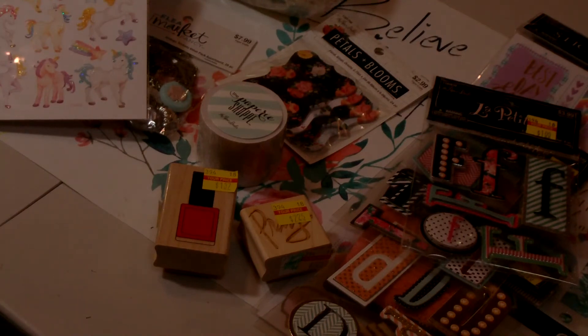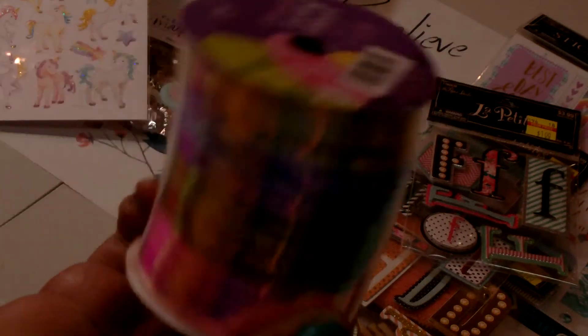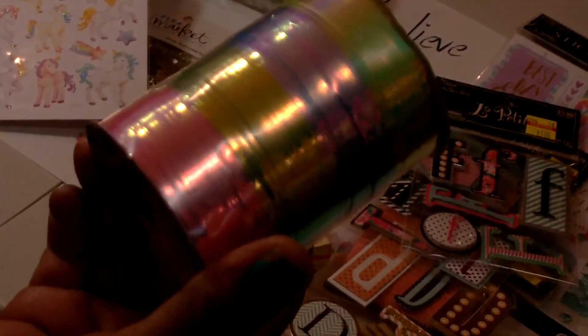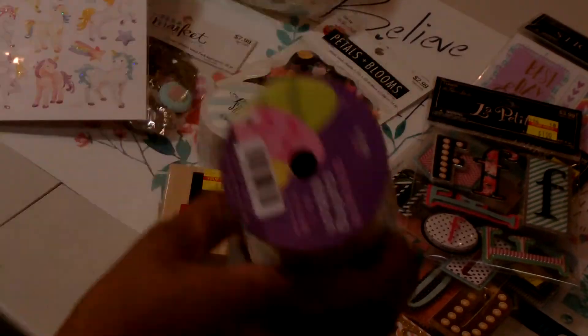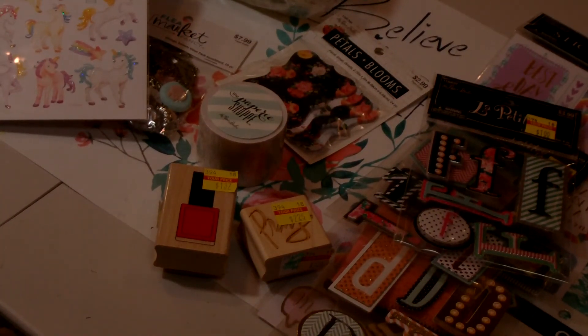The last items were Easter clearance items — Easter items were 80% off. I got this curling ribbon, very pretty and shiny pastel colors. It was originally $1.99 with 80% off.